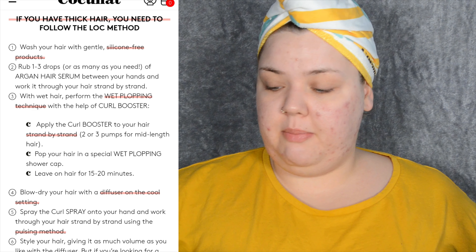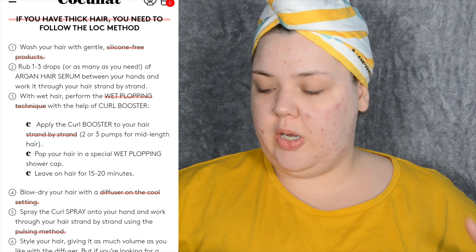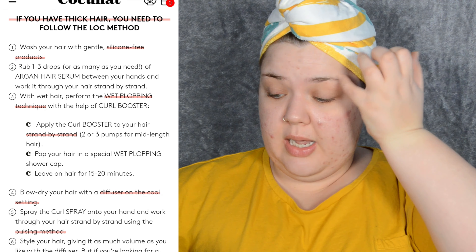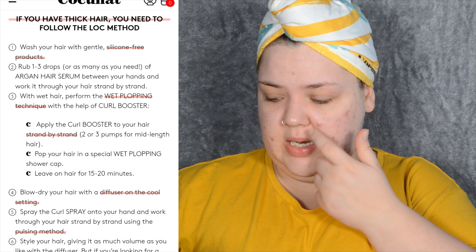I'm back. I've rinsed off the Boombastic — I left it on for 57 minutes, about an hour. Next step: with wet hair, perform the wet plopping technique with the curl booster, pop your hair in a special wet plopping shower cap, and leave on for 15 to 20 minutes. This is so long — this is exactly why I don't care for my hair, it just takes so long. I can do it with skincare and makeup, but not with hair.